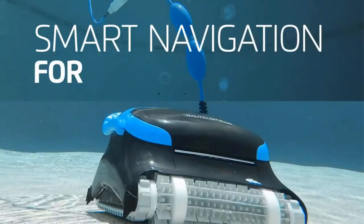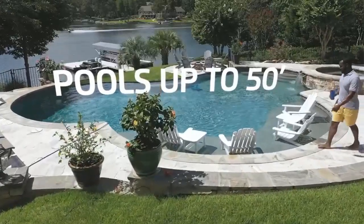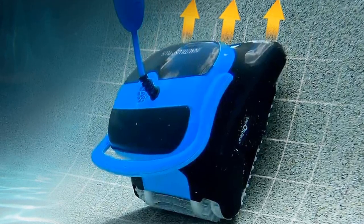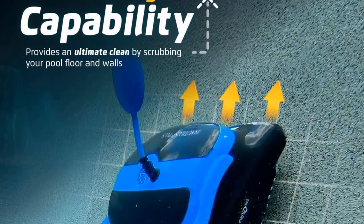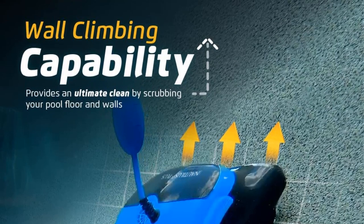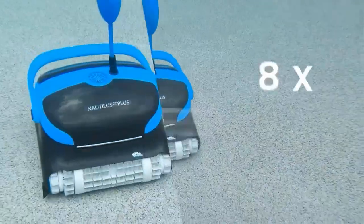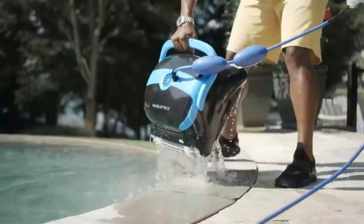The dirt and debris are collected in a large top-loaded filter. When your robot has finished its tour of duty, it's simple to lift out the cartridge and empty the mess. The Nautilus CC Plus also comes with extra cloth filters, which work better than the cartridges. It uses patented technology to scan your pool, meaning it shouldn't miss any part of the surface as it's cleaning. There's an anti-tangle cable to keep it moving smoothly too.